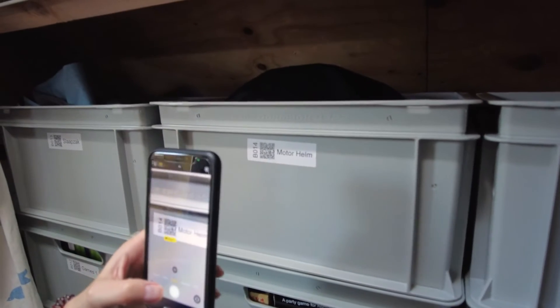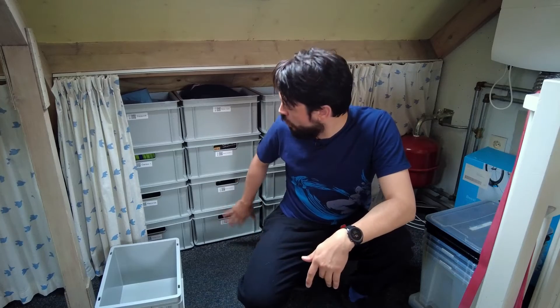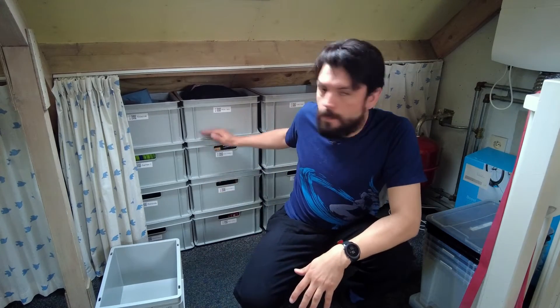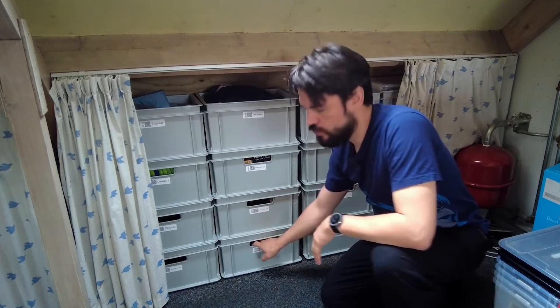Thanks to the labeling system, I don't have to worry too much. Even though it's a pain getting the bottom box out, you know when you need the bottom box, so you're not doing it over and over again. I've already discovered while using this system that the boxes you use more often start moving up — the ones you need most often end up on top, and the ones you need less often move toward the bottom.